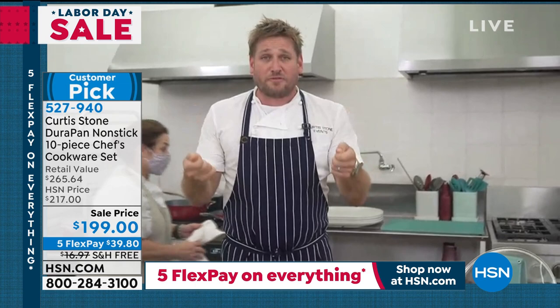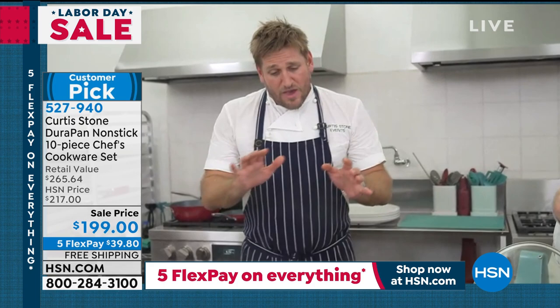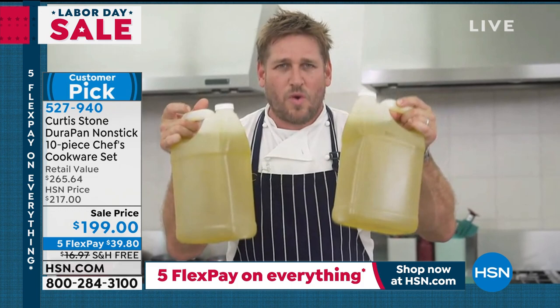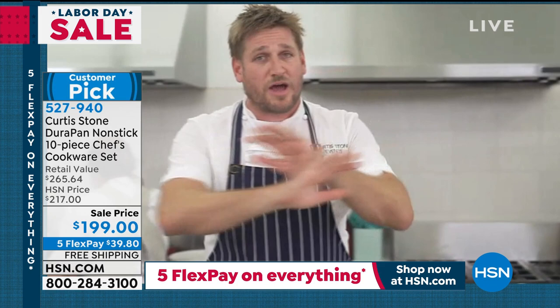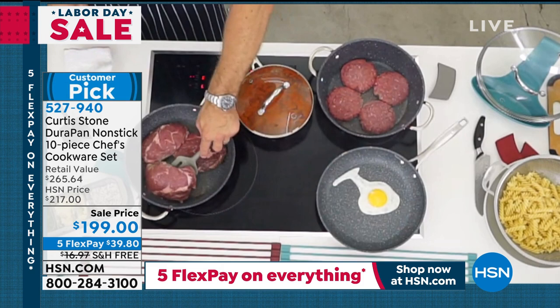Curtis brings out tubs of oil for a health demonstration. When you cook dinner using just one tablespoon of oil, it doesn't sound like much — but that's 120 calories. If you switch to Durapan, you eliminate that tablespoon of oil per meal. One tablespoon of oil times 365 days equals 21 and a half cups — that's 11 pounds of fat you can eliminate from your diet each year simply by changing to Durapan. No oil, no butter needed.